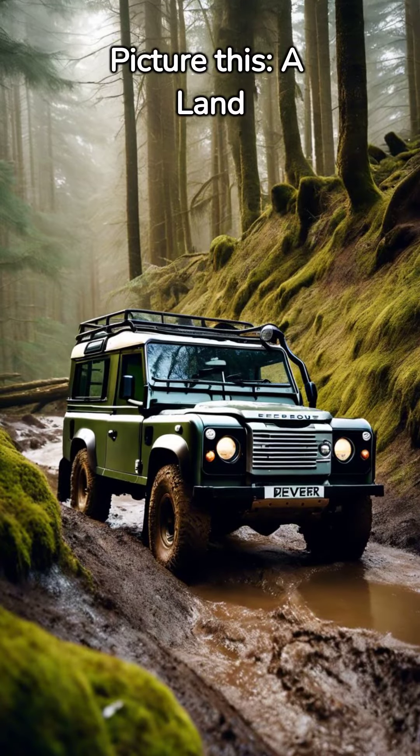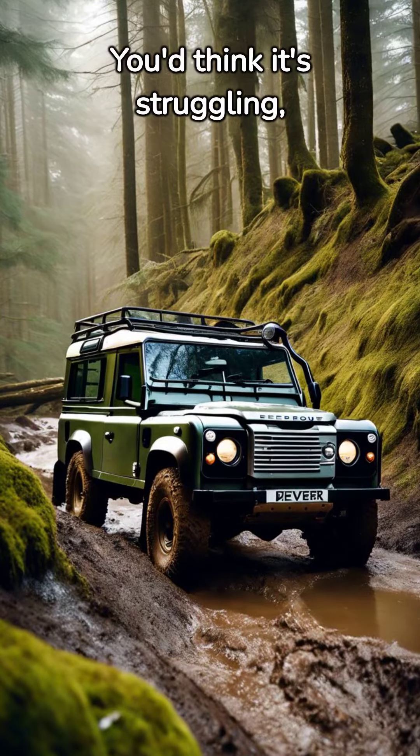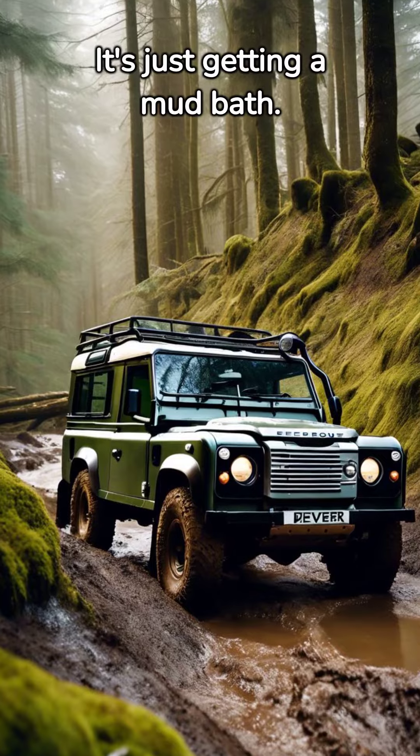Picture this: a Land Rover Defender trudging up a steep, muddy hill. You'd think it's struggling, right? Wrong. It's just getting a mud bath.